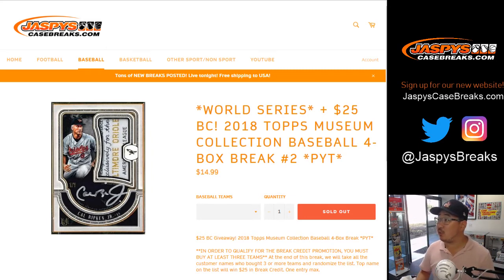Good afternoon everyone, Joe for JaspiesCaseBreaks.com. We are starting the day off with 2018 Topps Museum Collection Baseball, four box pick your team number two from the website JaspiesCaseBreaks.com. This is part of a World Series promo that we have going on the website for tonight only.